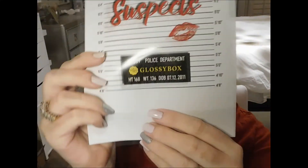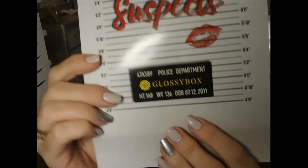So we're going to jump into this box. I just untied it and I'm going to grab out our beautiful little flyer here and it says 'The Usual Suspects, Police Department Glossy Box.' This is too cute. Look at this — it says height 168, weight 136, date of birth 7/12/2011. Too cute. I love it. So that is the theme this month.